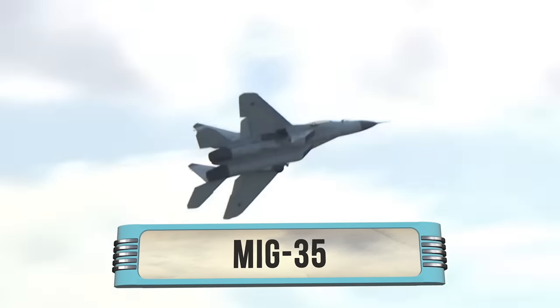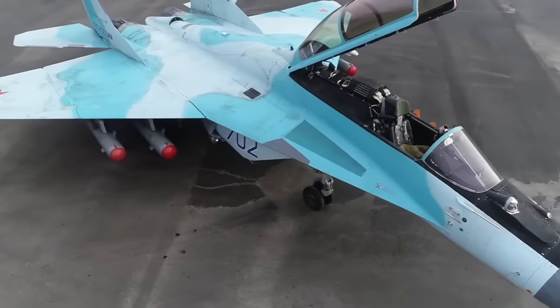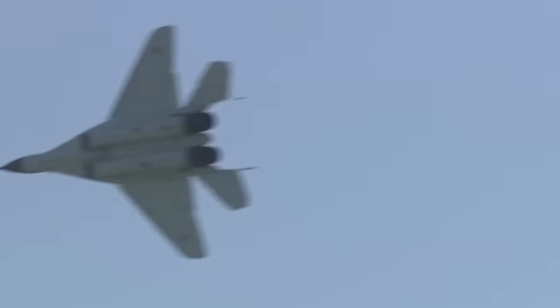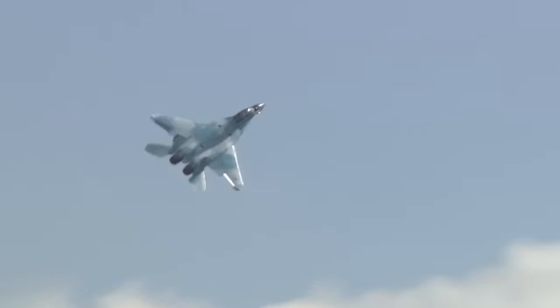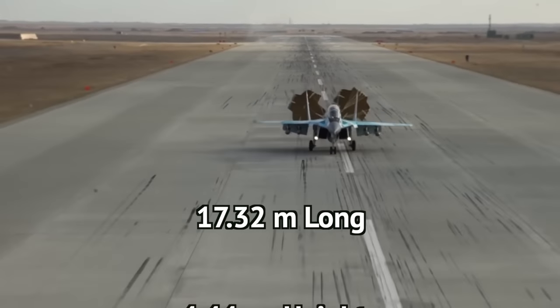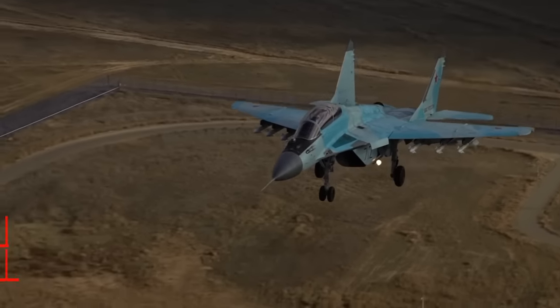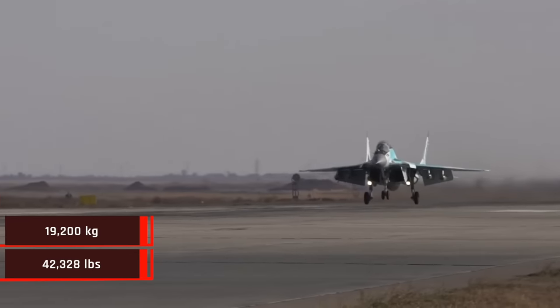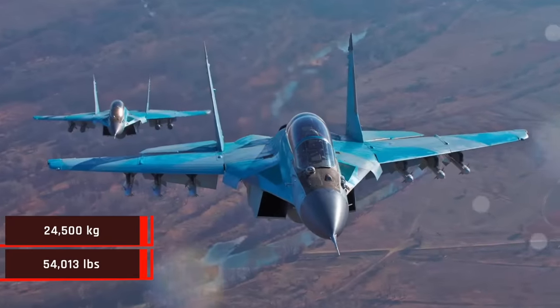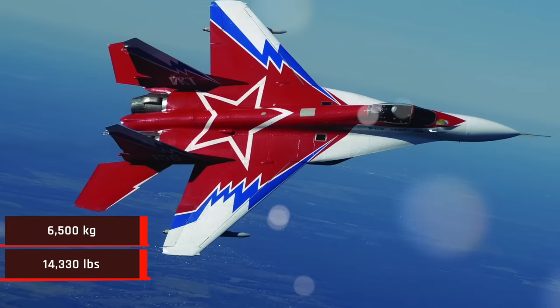Number 3 is the MiG-35, a member of the 4++ generation. Created to reign over the skies, this aircraft is known for its ability to deal precise and effective damage to both ground and airborne targets. It is 17.32 meters long, with a height of 4.44 meters and a wingspan of 12 meters. It has a normal takeoff weight of 19,200 kilograms, which can be stretched to 24,500 kilograms to accommodate an external payload of up to 6,500 kilograms.